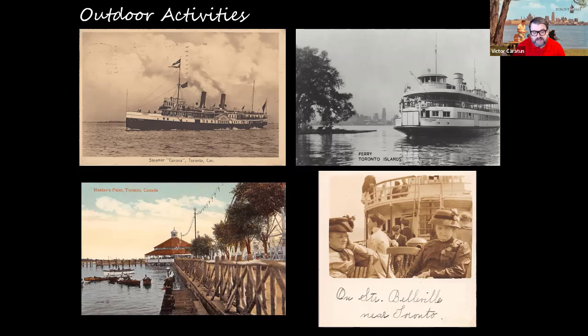Hanlon's Point is where that ship would dock on Centre Island. Hanlon's Point actually opened in 1878 with the construction of Hanlon's Point Hotel. We have a postcard showing Hanlon's Point and the gazebo along the water, with the hotel and amusement park located just behind the scene — and we'll see that from an aerial in the next slide.